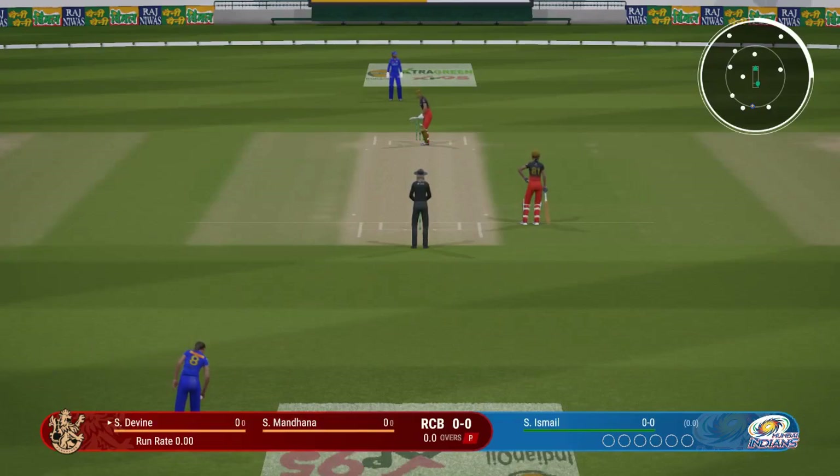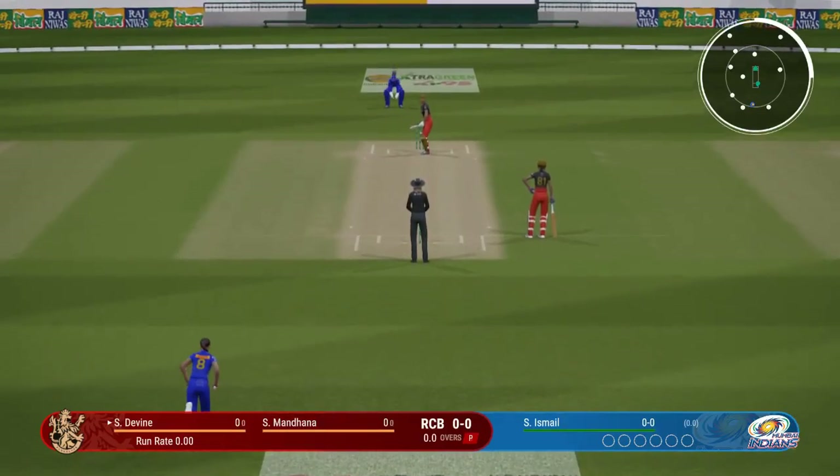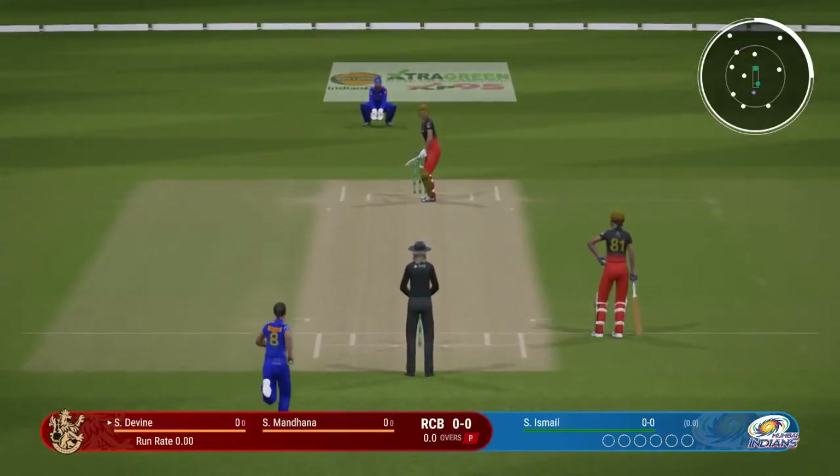Everything looks set to get this match underway. The new ball will get some movement and the openers are going to have to be wary of that.